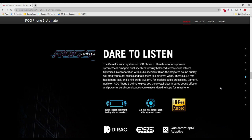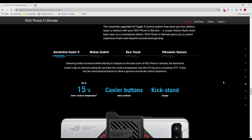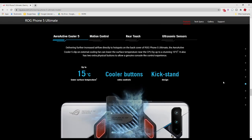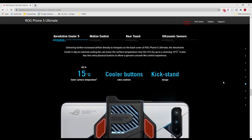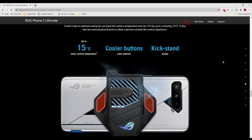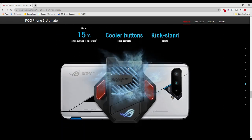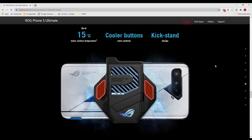It even has a headphone jack, which is something a lot of gamers and enthusiasts would appreciate. If you have a really good set of headphones, you can still take advantage of that. It even comes with an active cooler on the back just to keep your phone cool if you're doing some intense gaming — a lot of phones tend to heat up after a while, so this is a nice accessory that comes with the phone.